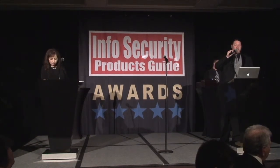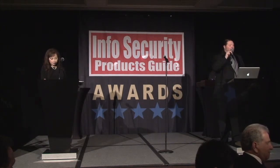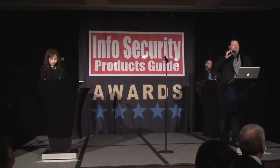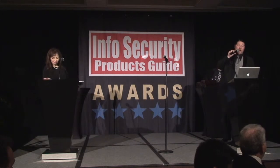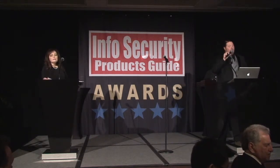Solutionary: Solutionary's design and implementation of security monitoring and management services with ActiveGuard delivers an effective and efficient solution to client business issues. Viewfinity: Viewfinity helps Douglas County Libraries adhere to IT desktop security best practices set forth by the U.S. Federal Government.